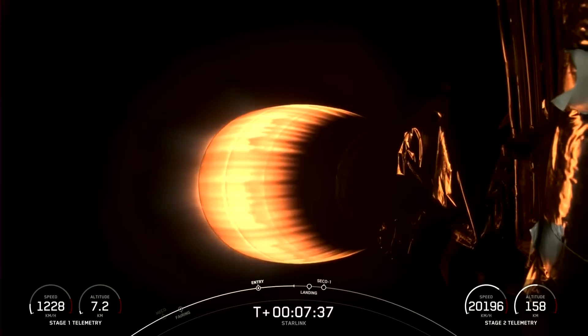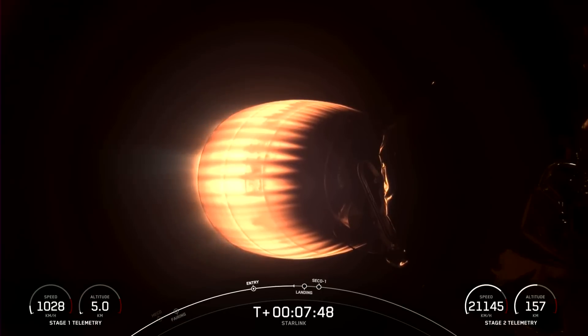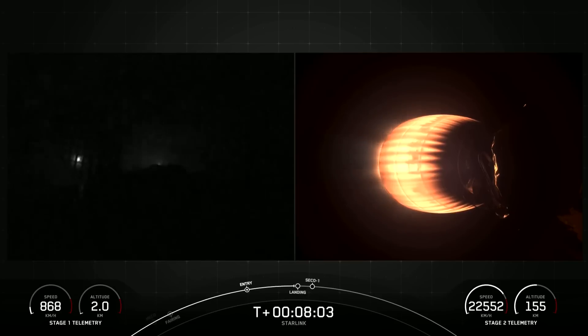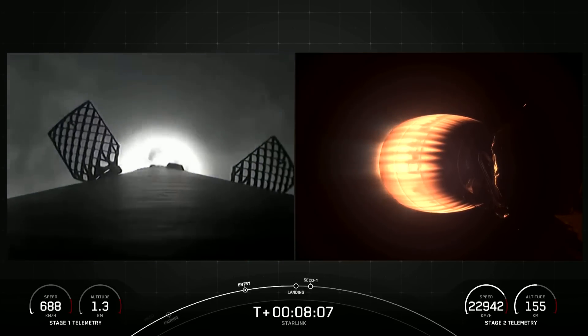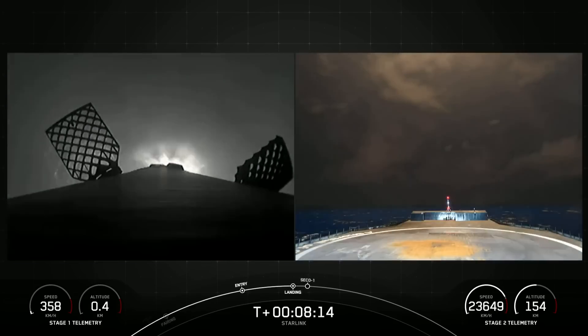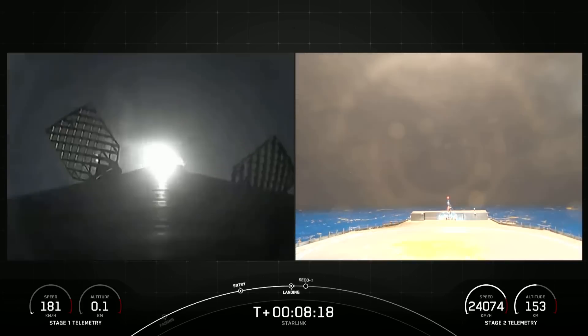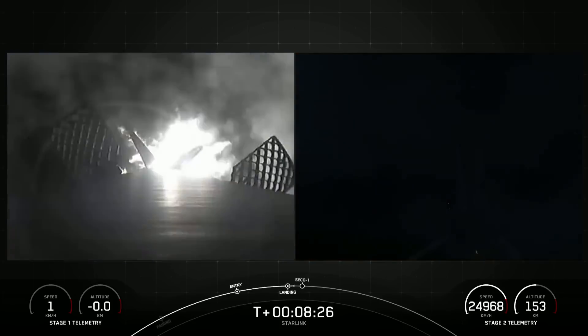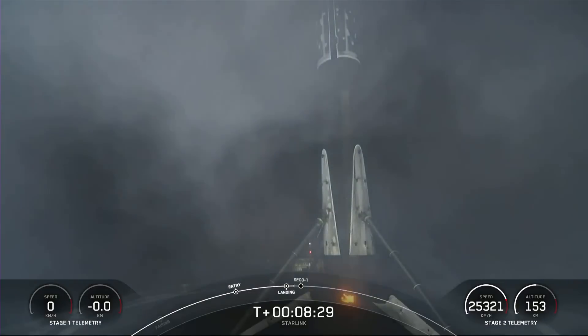The next event will be the stage 1 landing burn, which is when engine 9 fires in preparation for touchdown on our drone ship. You can see on the bottom left-hand side of your screen that stage 1 is continuing to slow down while stage 2 continues to increase in speed. Stage 1 landing burn. Confirmation that the stage 1 landing burn has started in preparation for touchdown on our drone ship, A Shortfall of Gravitas. Stage 1 landing leg deploy. Stage 1 landing confirmed.